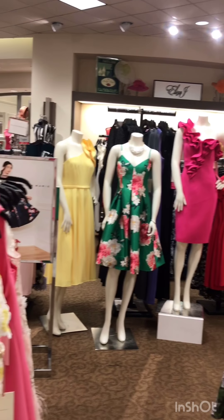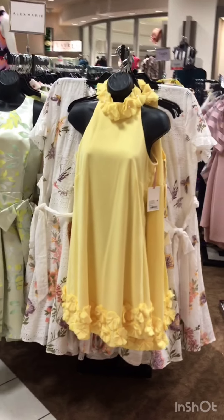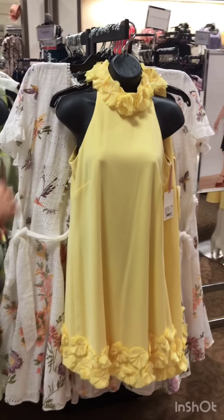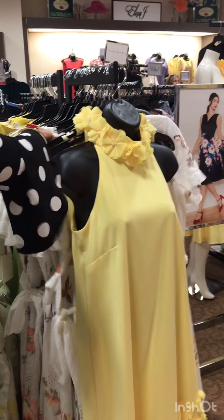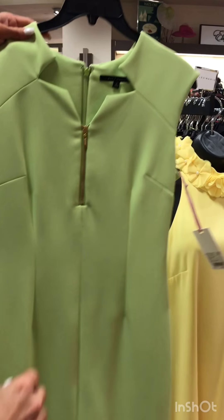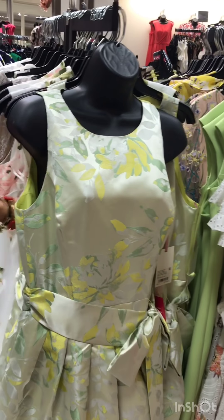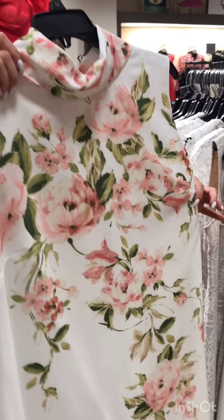That little yellow dress is so perfect for Easter. This one just got in this morning — it would be perfect for Easter. Madeline, model that for us. Oh, that's pretty — I love that!